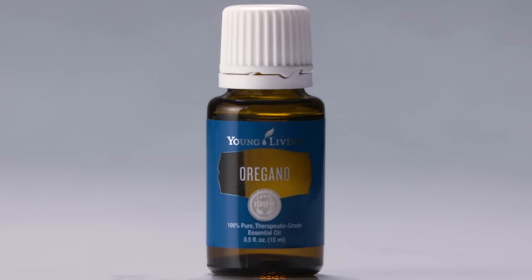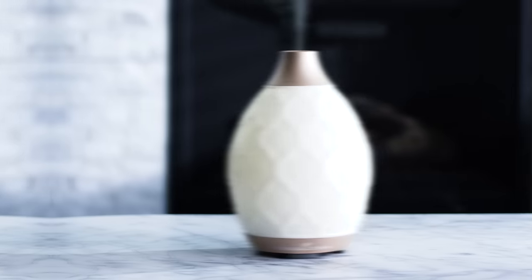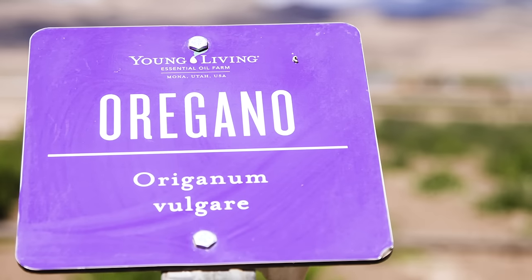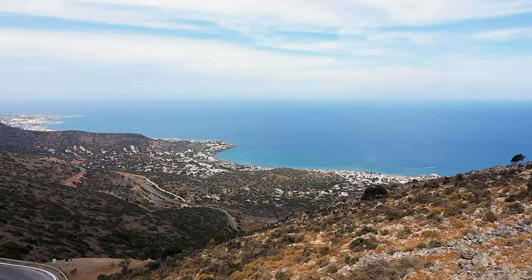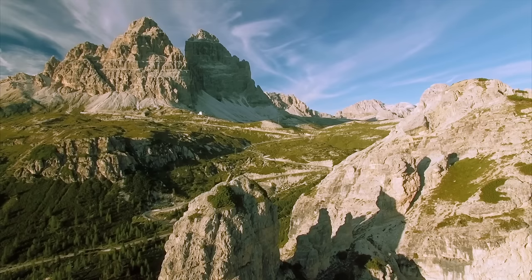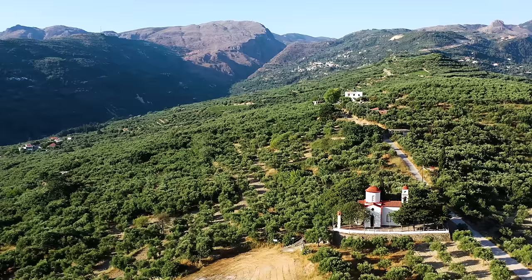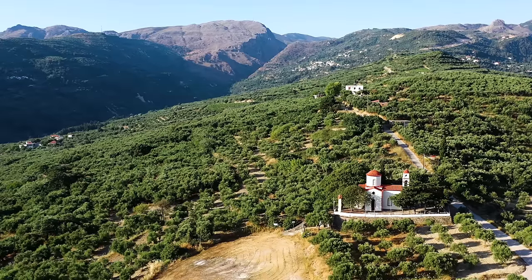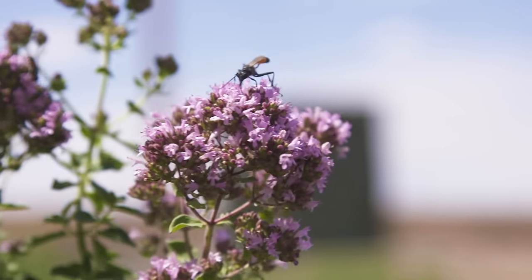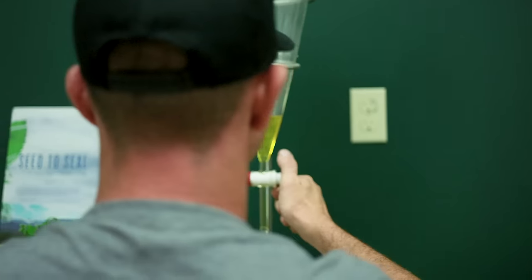Oregano essential oil is a favorite when it comes to massages, diffuser blends, and culinary creations. The word oregano comes from the Greek terms oros and ganos, which means joy of the mountains. Fitting, since this joyful little herb is native to the mountain sides of Greece, Italy, and the Mediterranean. The oregano plant has vibrant leaves and purple flowers, which are steam distilled to produce oregano essential oil.